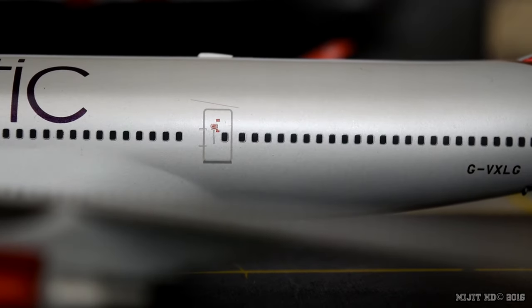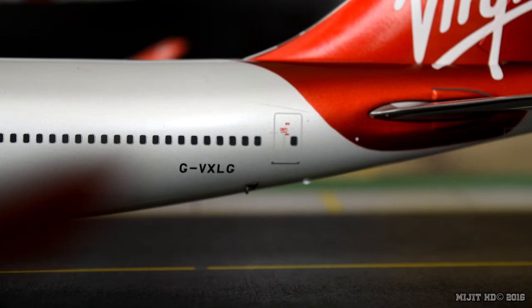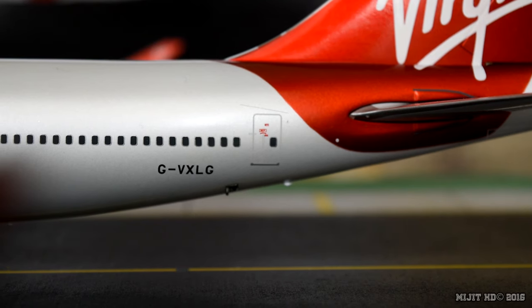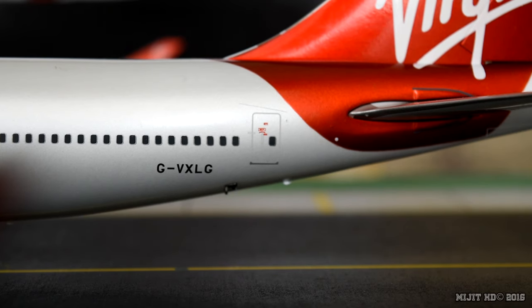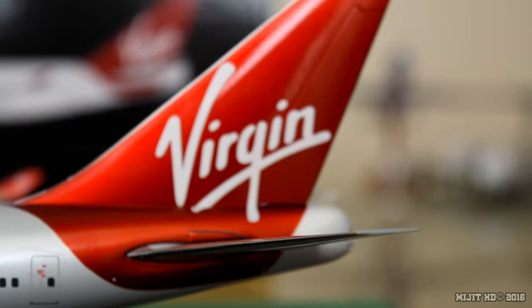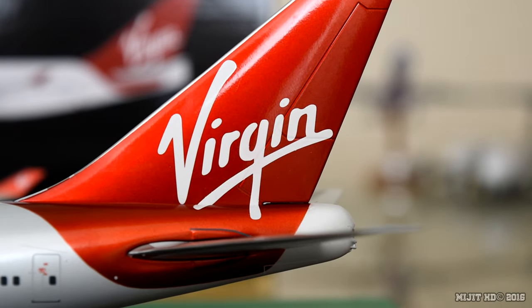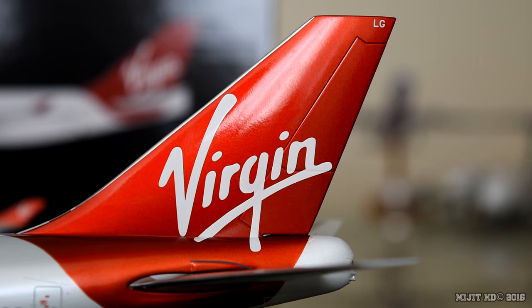I like the fuselage. It's definitely an off-white — it's like a cream white but with a tint of silver or grey, and it really looks good, especially with the red. The registration number is G-VXLG, or Golf Victor X-Ray Lima Golf. Virgin titles on the tail and part of the registration on the top of the tail.